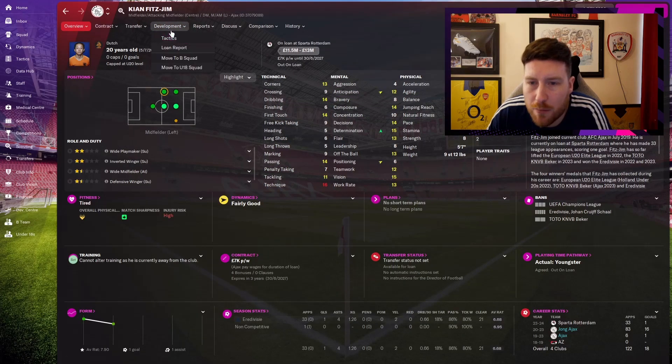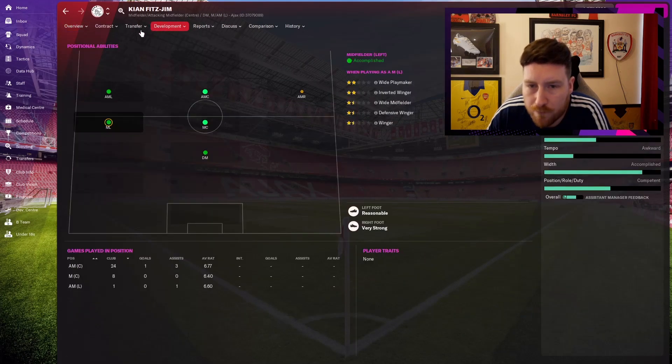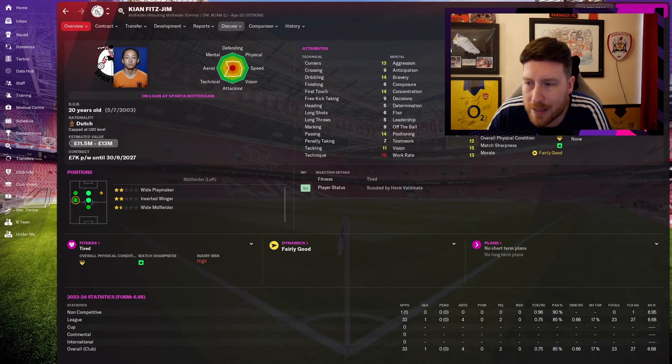Next is Kian Fitzgim — we can't look at him because he's out on loan, but he has got better. He's got 14s in good areas. We loaned him out to the Eredivisie this year and he's played about 33 out of 34 games, so that's a good loan for him.